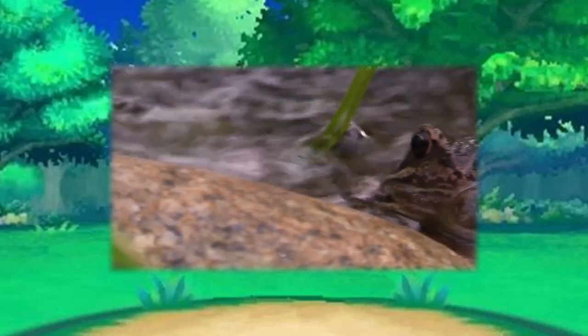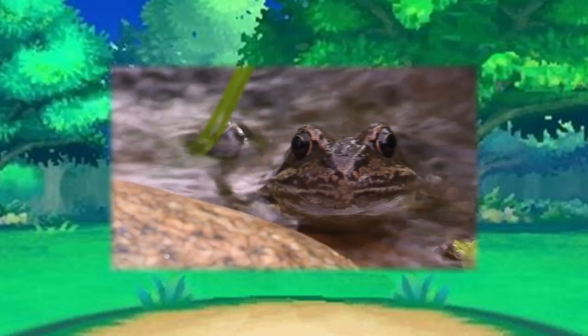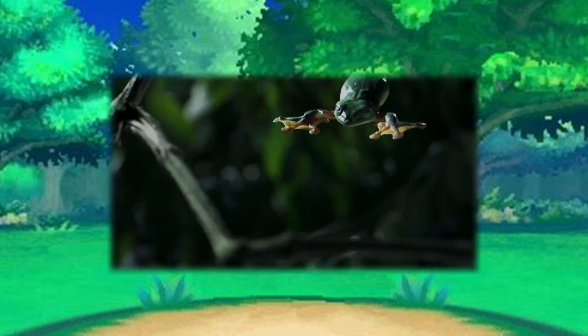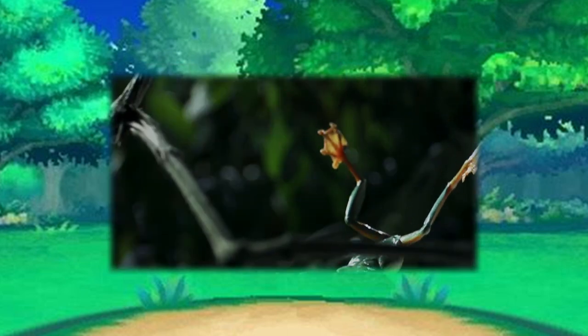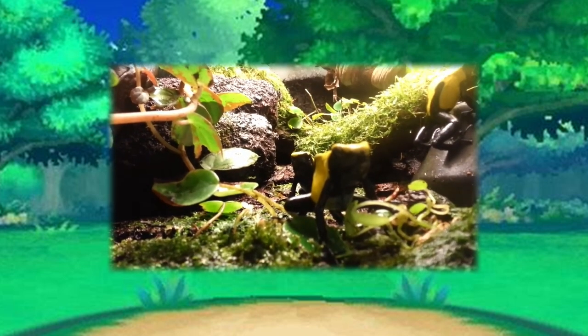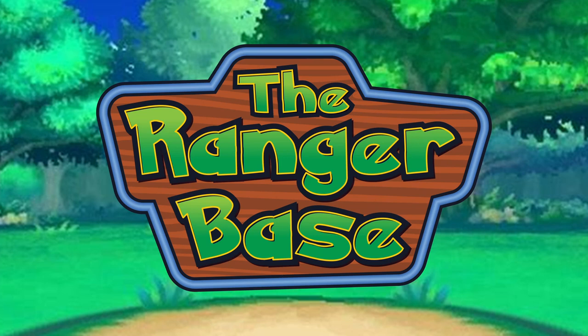Amphibians are extremely versatile creatures with so many different ways to thrive. Their diverse pool of skills and designs alone are enough to fill up a whole book of ideas. But there is a trio of frog-based Pokémon that deserve a closer look, as we here at the Ranger Base lead you in this three-part special: Amazing Amphibians, Warriors of Nature.